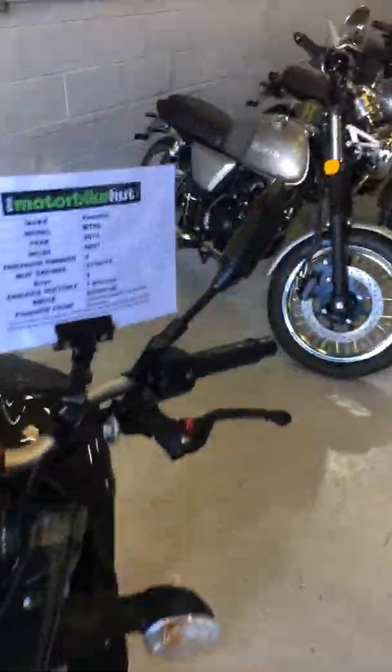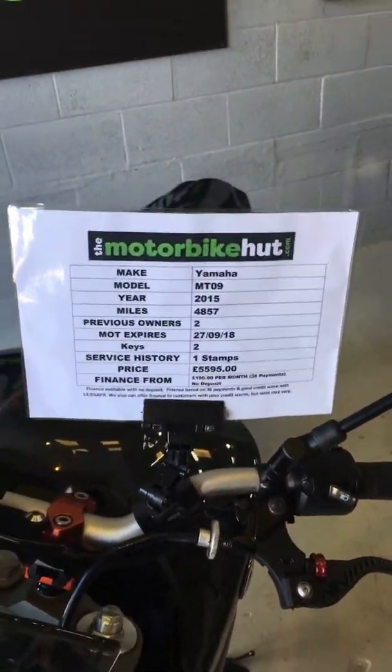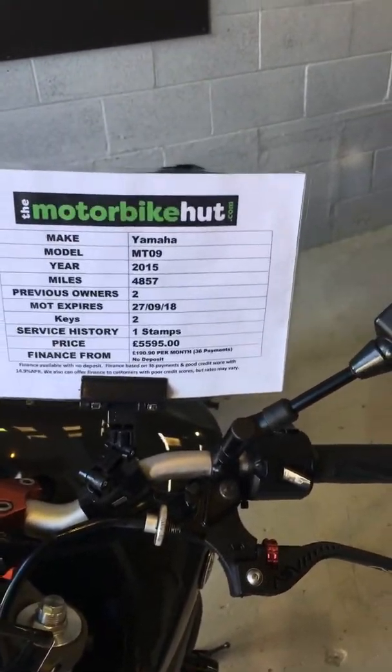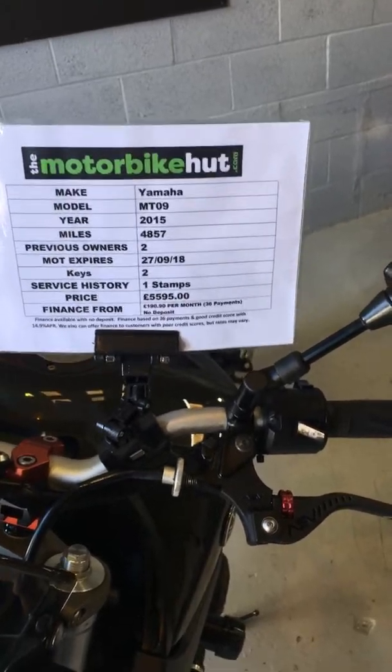Hi, this is Tristan from the Motorbike Hut in Sandbach. I'd just like to list one of our new vehicles. It's a Yamaha MT-09 on a 2015 plate, 4,857 miles, two previous owners.